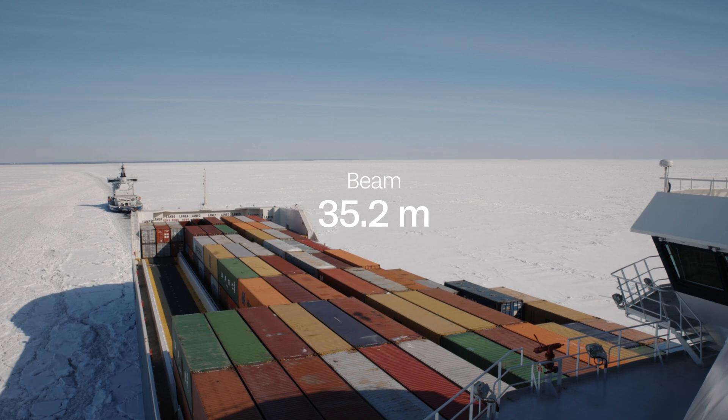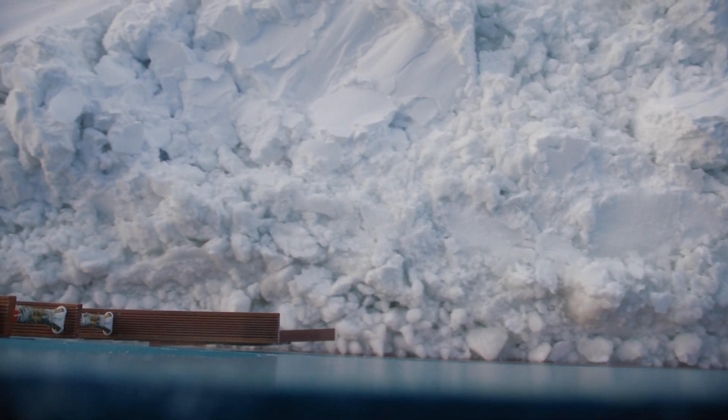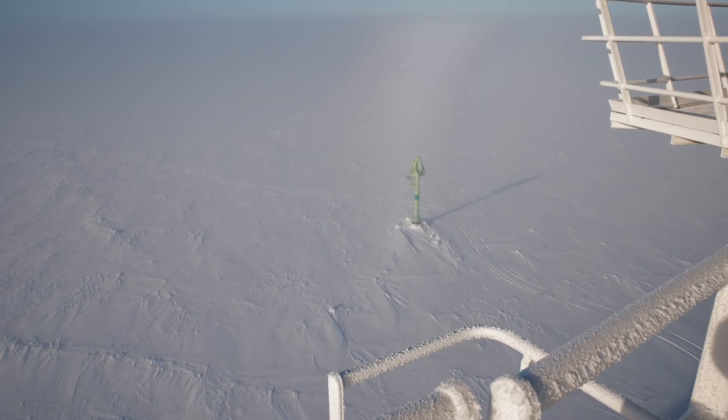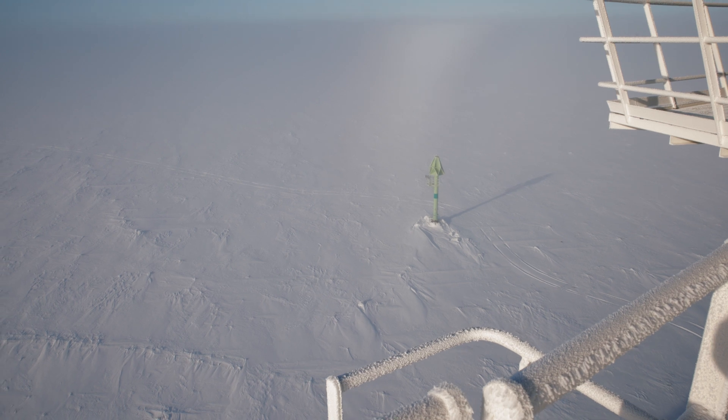The challenge would be that there was a lot of ice pressure on our hull. But we have just been keeping going, so the hull design has been very successful, we have to say — in combination with the engine power.